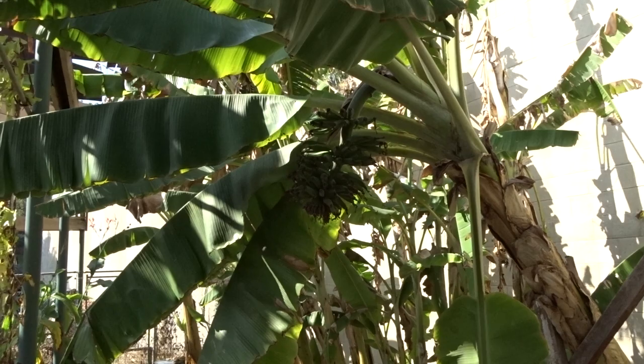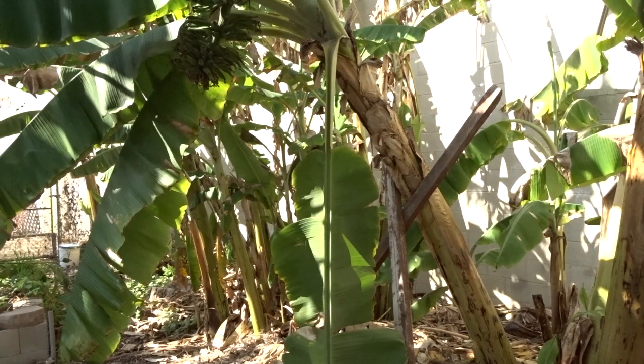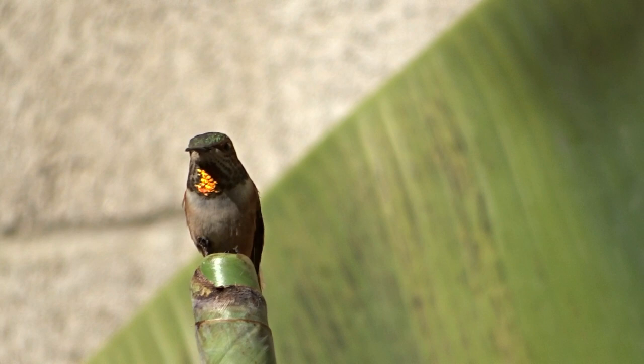That's what happens after the bananas are done — he takes the plant, chops it up, and composts it right under the other plants. This provides food for the banana plants. I wanted to do an update to show you that mom has been taking care of the babies and they are doing fine.